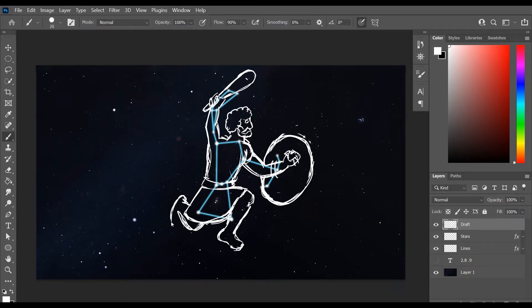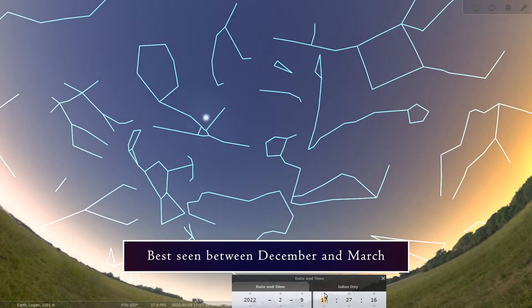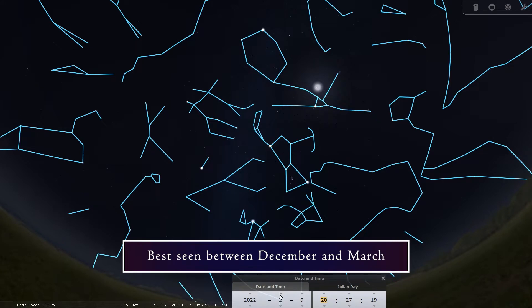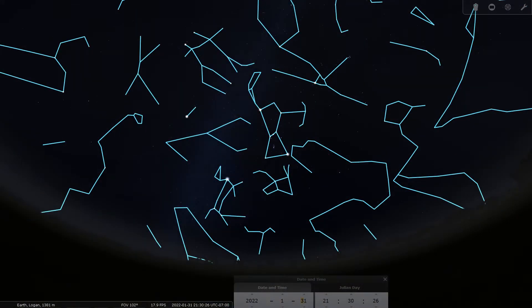Let's talk about where and when to find Orion. Orion can easily be seen just after sunset between December and March. It culminates, or reaches its highest point, around 9 pm at the beginning of February, then begins to slowly descend into the western horizon going into March.